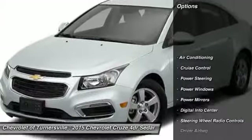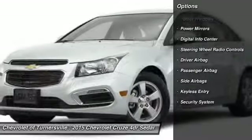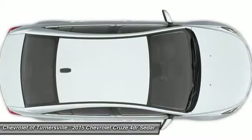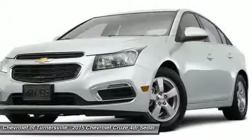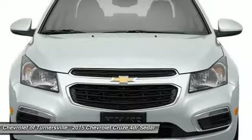Driver airbag, power steering, front air conditioning, side airbag, cruise control, keyless entry, anti-theft security system, Bluetooth, power windows, CD player. Drive away with a great deal on this vehicle.